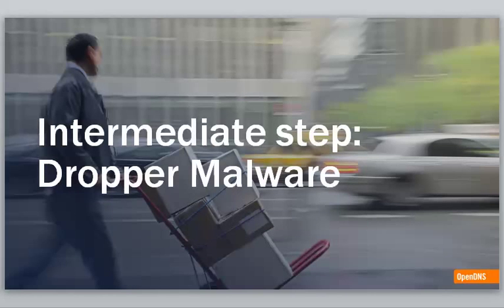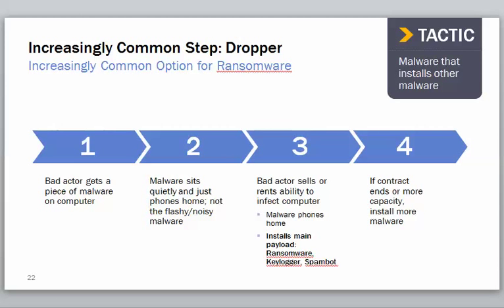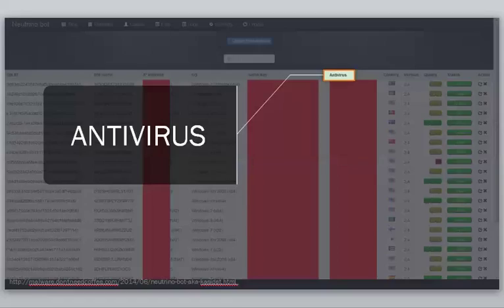The intermediate step is the dropper malware. Something might get on your system and you may not even know it — this is stealth mode. Stuff gets on there and it's not doing anything. The malware sits there quietly and does what's called phoning home. You may not notice anything strange; it's not the kind of virus where an old warning sign was your system slowing down. It's just sitting in the background sending out information about your system, and the bad actors can harvest this using tools they can buy on the web.